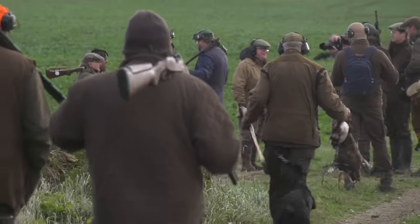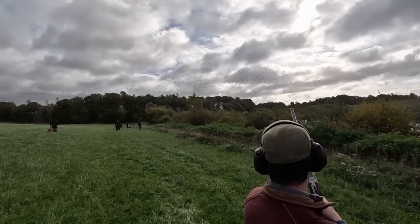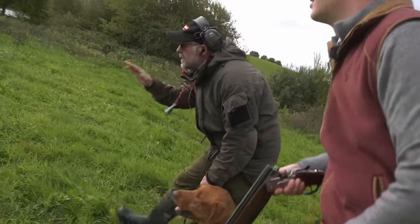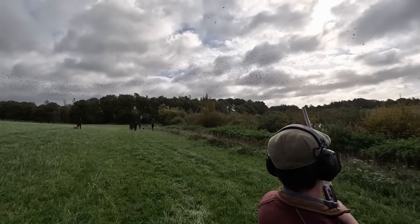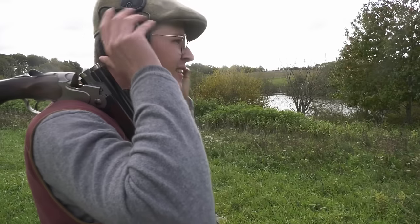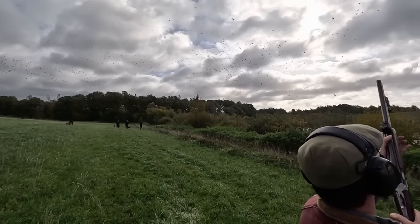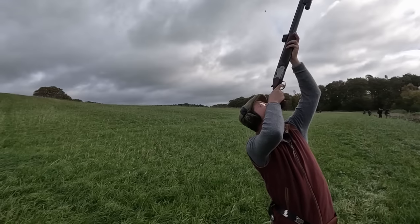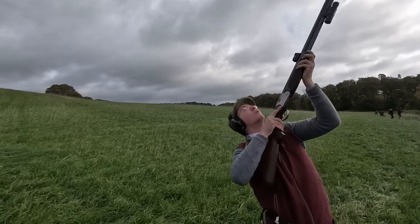The first drive is a perfect warm-up as we're not really in the action, but there's a lot more in store from drive two where things get a little busy. Hannes is now in the swing.